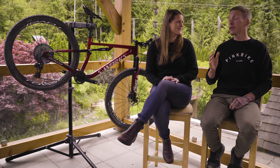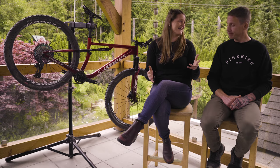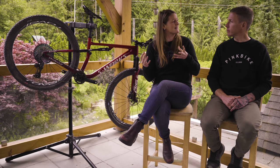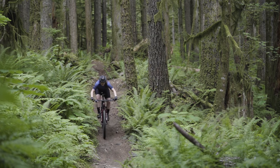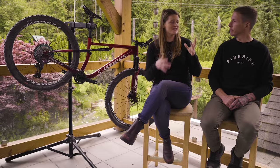Now let's talk about cons, continuing with that Brain suspension. I wish it didn't make any noise or feeling when it engages — you definitely feel it engage. Maybe Brain 6.0 will fix that. And the firmer the setting you go, the more you feel it — the more efficient your bike is, the more you feel it. So it's kind of a trade-off.